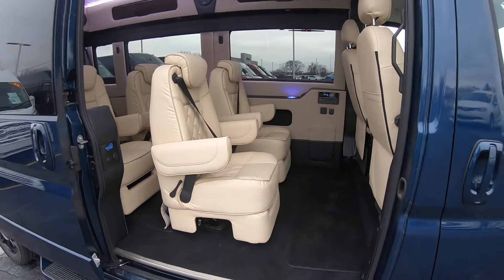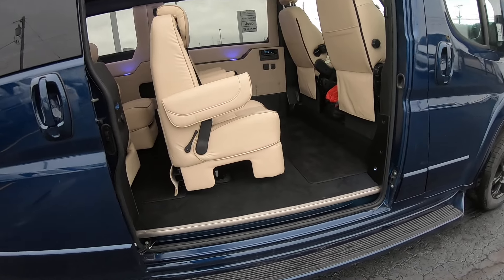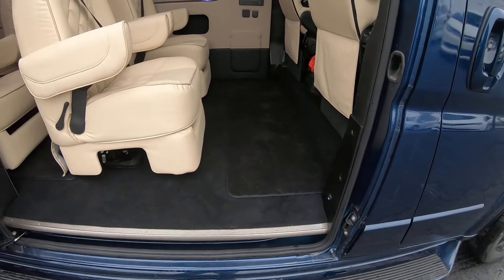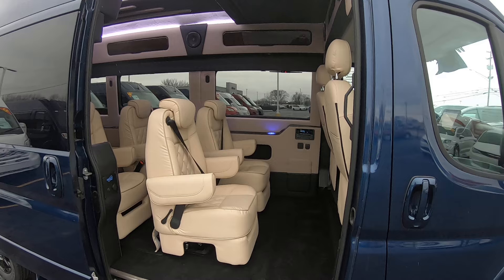Large sliding door. Step up. This is a front wheel drive van so there's no driveshaft going underneath, which allows the entry to be much lower than other vans — so it's much easier to get in and out of. And not to mention the huge door opening.